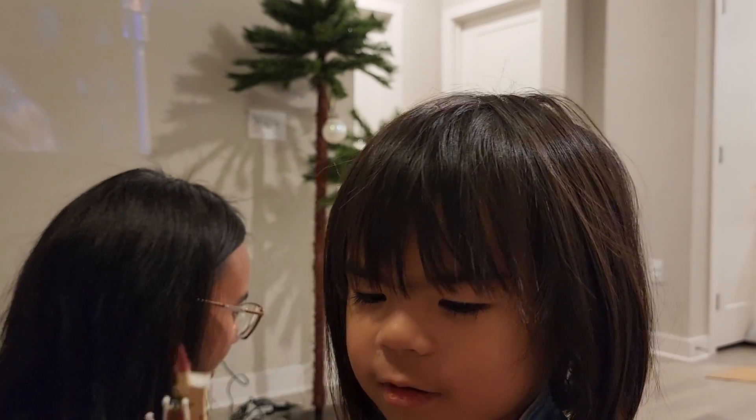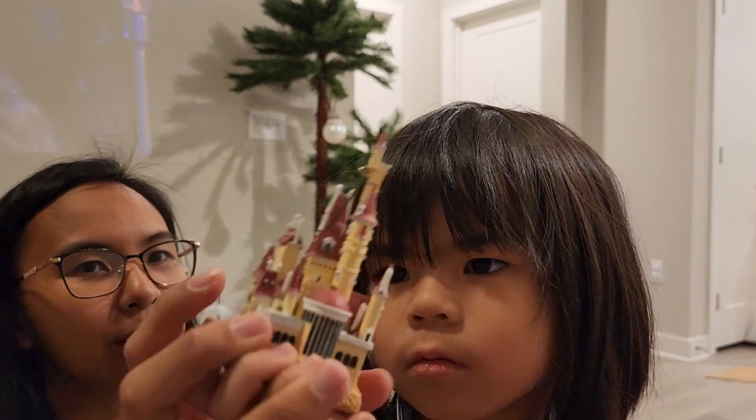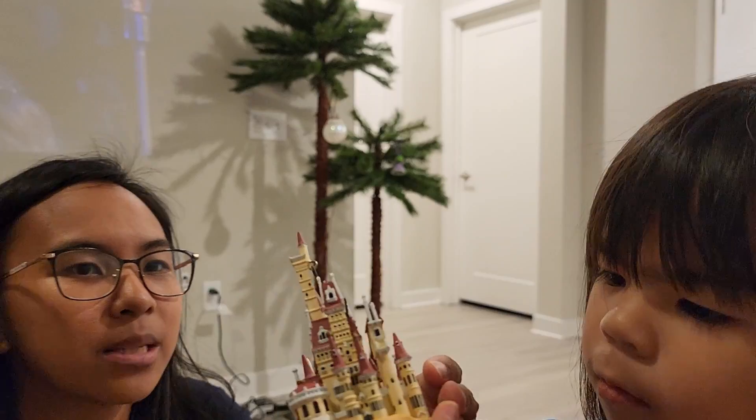The next ornament we have is the Beast Castle. It's really, really cool and we've had this one for a while. I think I got it from eBay. If you put a light in the bottom here, the rest of the castle will light up. This one is special — Lila's going to put it up next.